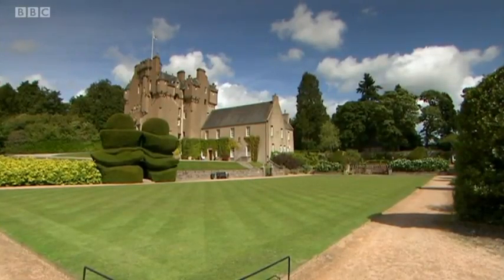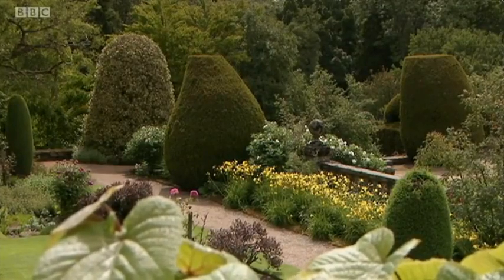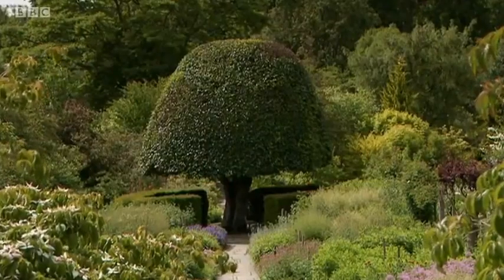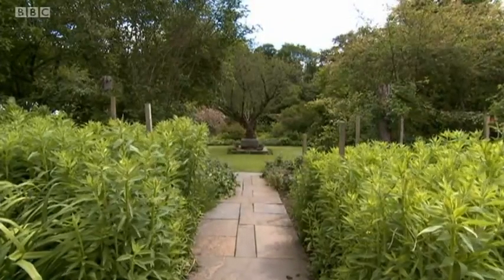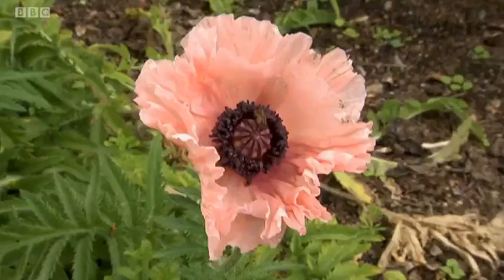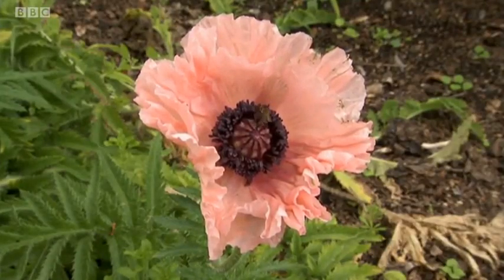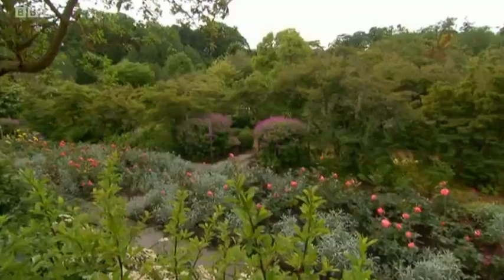Crathes is perhaps most famous for its gardens. No one is sure exactly how old they are, although some of the trees and topiary have been dated back to the early 1700s, and it's a passion that the family have continued in more recent years. Traditionally the garden would have supplied the castle with fresh fruit, herbs and vegetables, but over the years it's moved away from a traditional kitchen garden to more of an arts and crafts style garden.